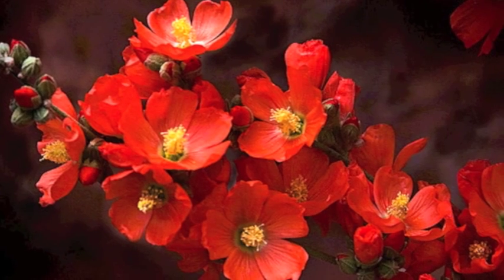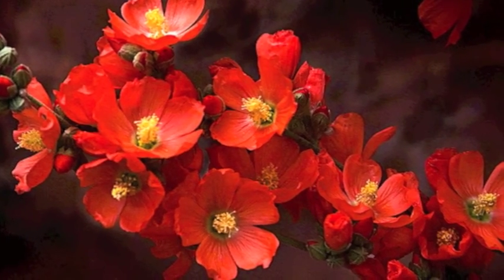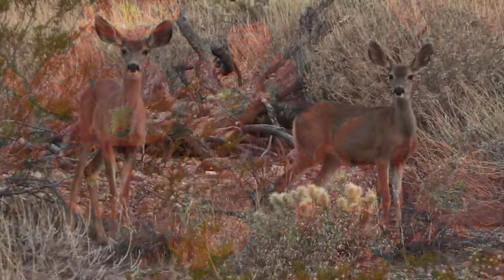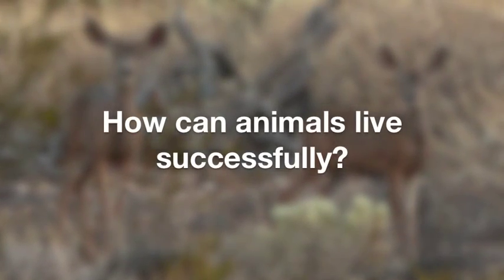Desert plants have adapted profoundly and successfully to the challenges of aridity. Next, we'll look at how animals can live successfully in this tough environment.